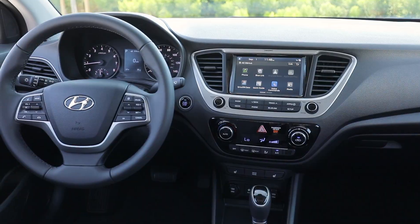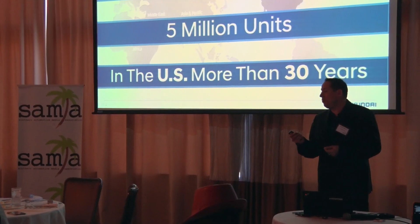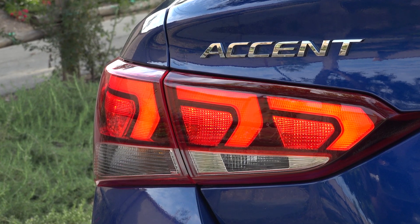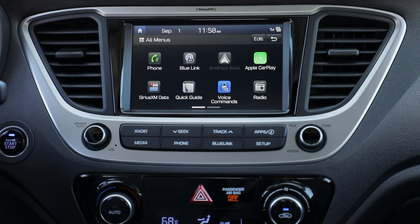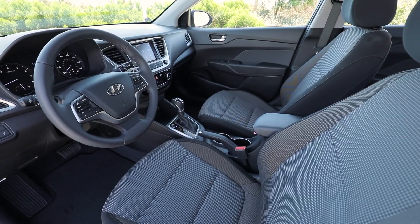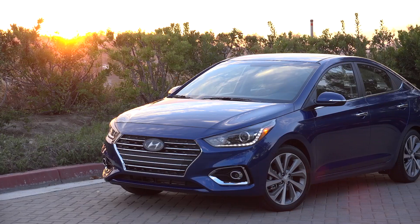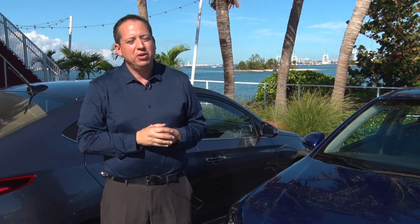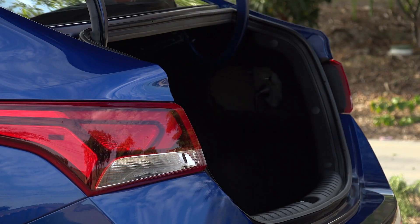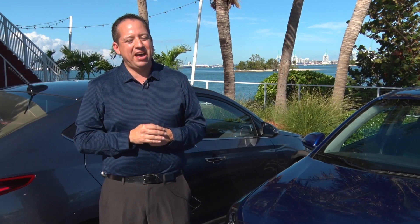Every single Accent will have cruise control, Bluetooth, steering wheel audio controls, and 60/40 split fold seats where you can fold the rear seat to add more cargo. Tremendous value — and it starts at only $14,995.